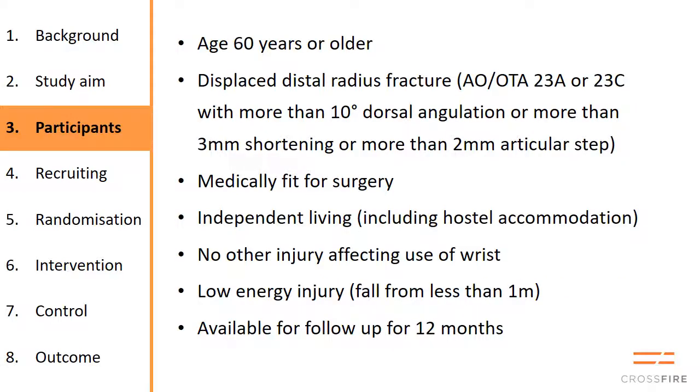Participants must be aged 60 or over and have a displaced dorsally angulated distal radius with one of these three things: either more than 10 degrees dorsal angulation, 3 millimeters of shortening, or 2 millimeters of articular step. They must be fit for surgery, not in a nursing home, should not have another injury that affects the use of the wrist, and it must be a low energy injury — a fall from less than one meter — and they should be available for follow-up.